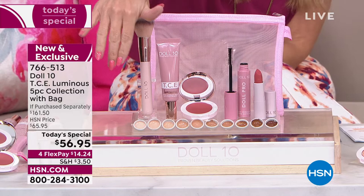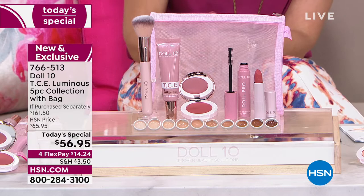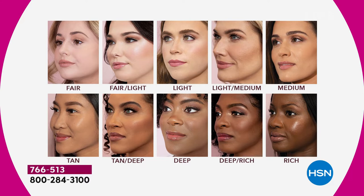Plus you get to choose the color of your foundation — we've got 10 beautiful shades. Let me quickly show you the shades because we're already getting limited and it is 9 a.m. on the East Coast. Everything from the fairest of fair to that beautiful, rich, deep tone. I am in the light medium — that's been the most popular and probably will be one of the first to go.